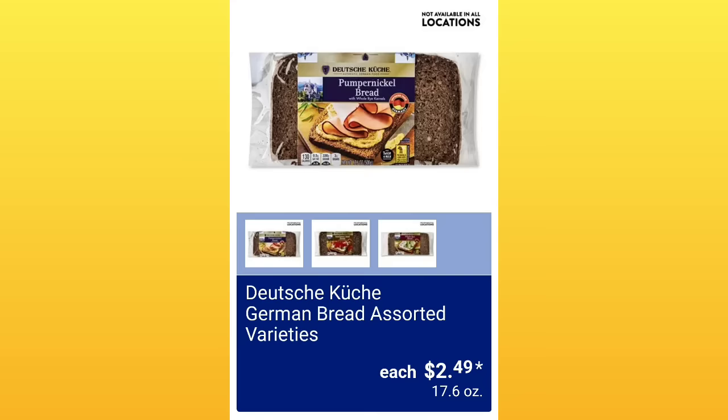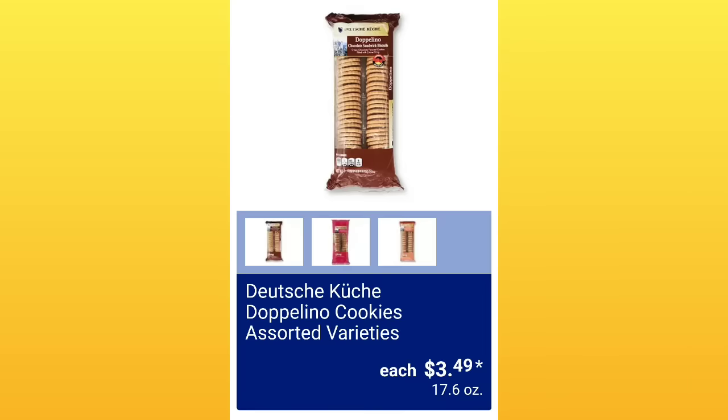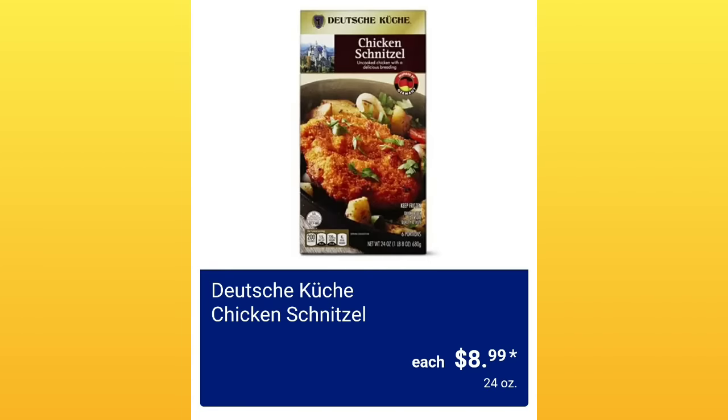German Bread Assorted Varieties, $2.49 — not available at all locations, so keep an eye out. Some really yummy cookies, $3.49. Dark or Milk Chocolate Wafer Rolls, $2.49 — I've had them, they're yummy. Chicken Schnitzel, $8.99 — another item that people seem to really like when Aldi has it.